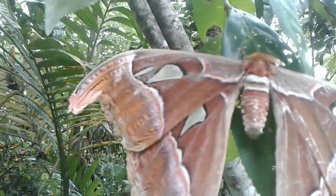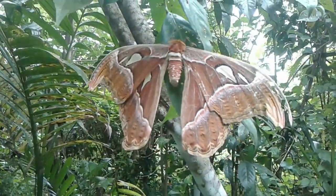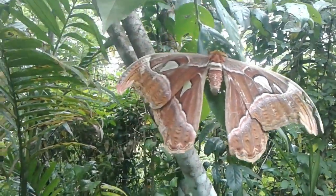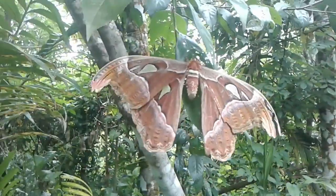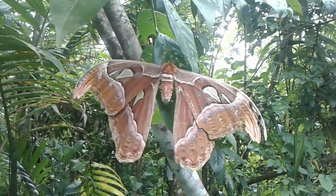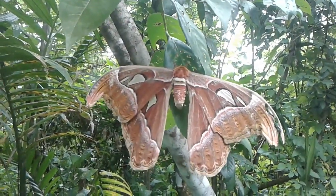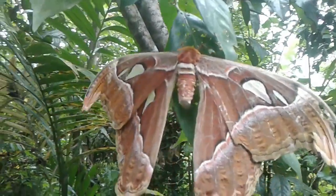The atlas moth is one of the largest lepidopterans, with a wingspan measuring up to 24 centimeters (9.4 in) and a wing surface area of about 160 square centimeters. It is only surpassed in wingspan by the white witch, Thysania agrippina, and in wing surface area by the Hercules moth, Cosinocera hercules.